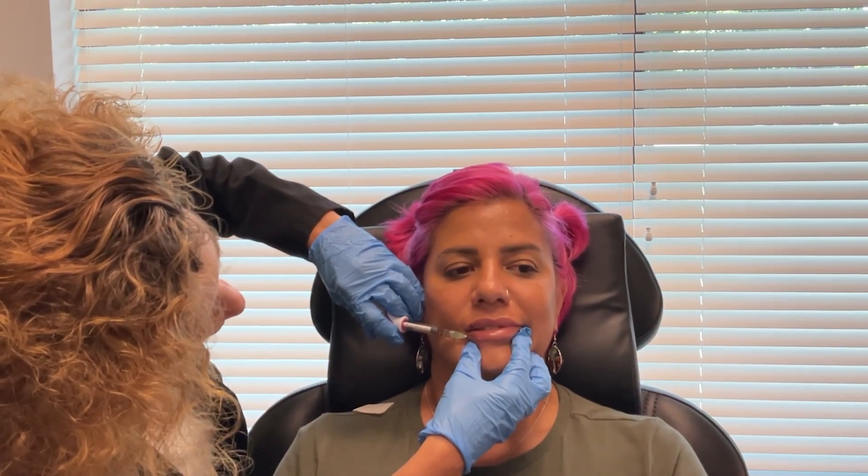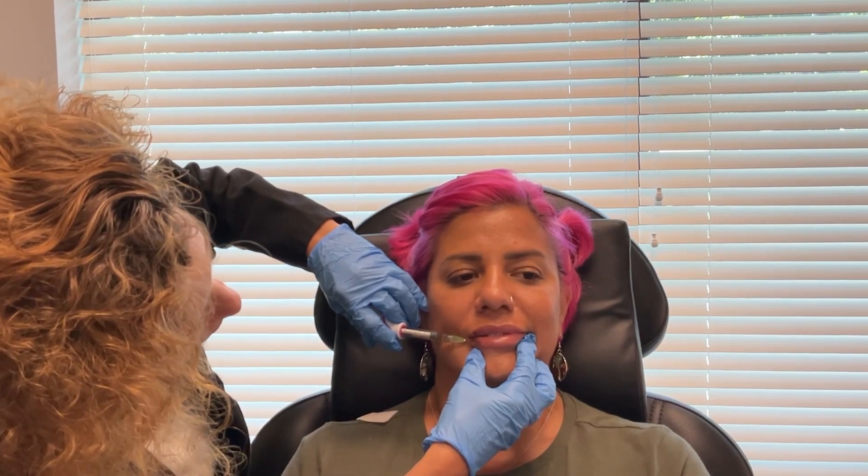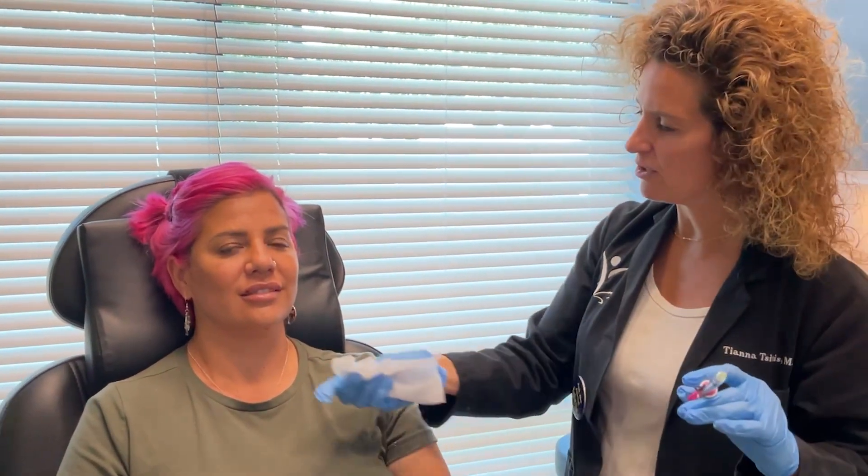This lip filler can last you a whole year, which is great. The problem with lip filler is it's super addictive, so you'll want more. Sometimes what people do is come in about every six months and do a syringe, even though it can last a year. That way people are like, I know that you look good, I just don't know how.